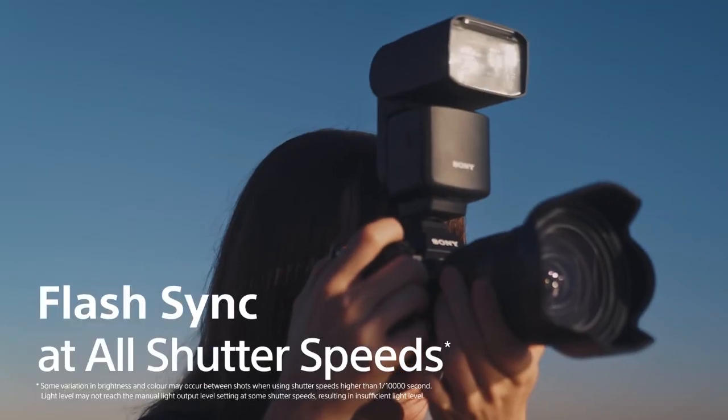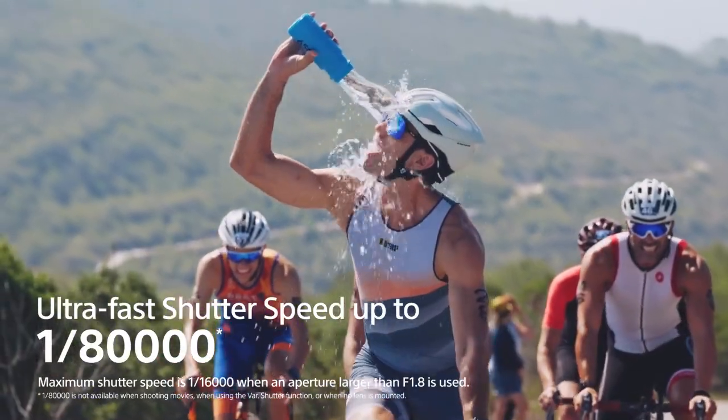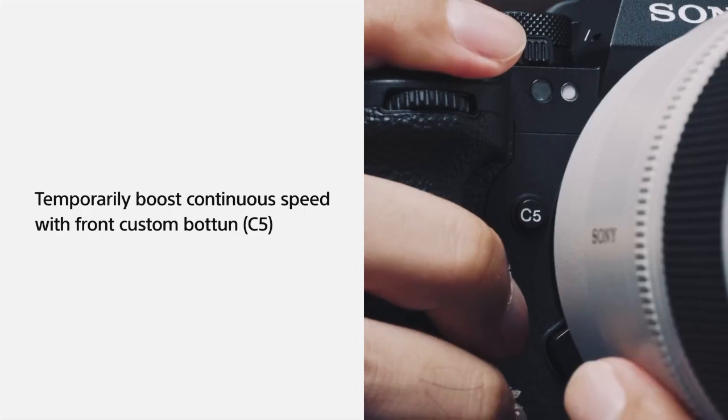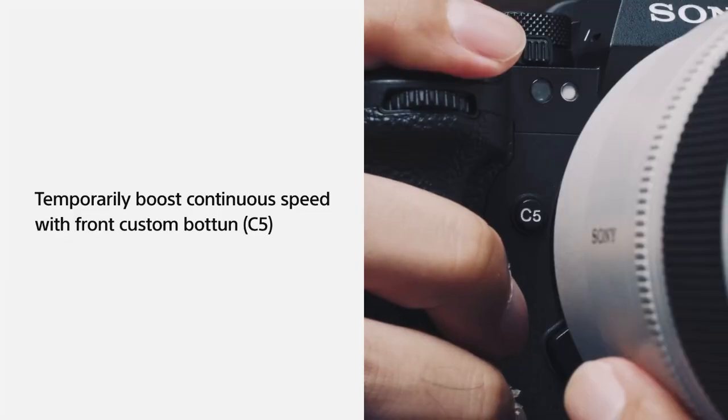This is the part that blows me away. The Sony A93 achieves flash sync at all shutter speeds, even up to the maximum of 1/80,000 of a second, so you're not losing light in any way. The Sony A93 also comes with a continuous shooting speed boost feature that temporarily amps up your shooting speed during bursts, letting you crank up your frame rate to 120 frames per second — perfect for capturing key moments in fast-paced activities like sports. You can conveniently assign this feature to the custom button C5 near the shutter button for quick access.